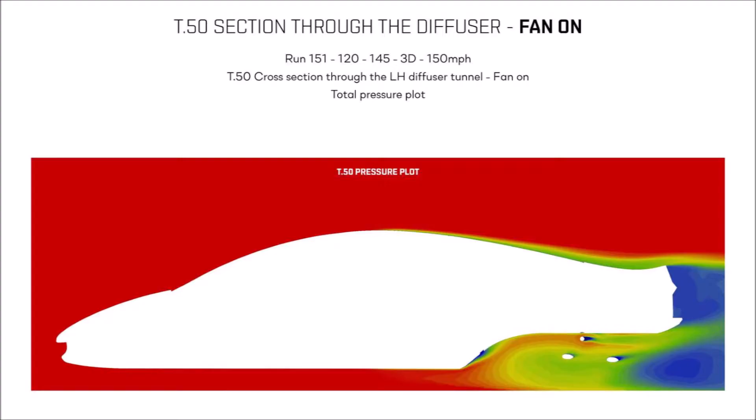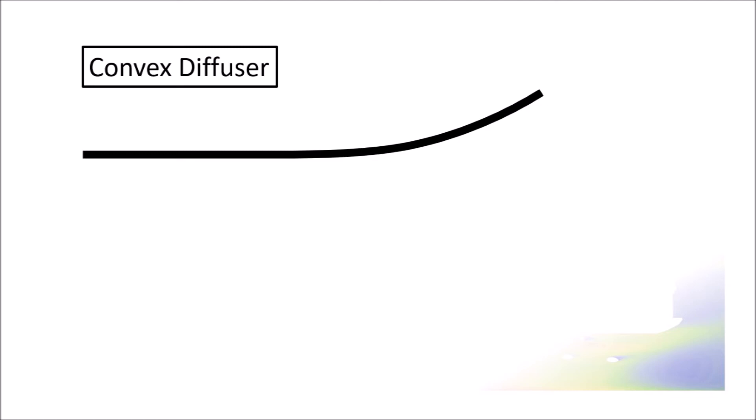But the diffuser in the T50 is special. Diffusers in road cars and lower motorsport categories are usually convex diffusers, which means that they have a smooth and gentle increase in angle. On one hand, that makes them more stable aerodynamically, because flow separations are less likely, but on the other hand, they also give you more packaging space in the engine bay.